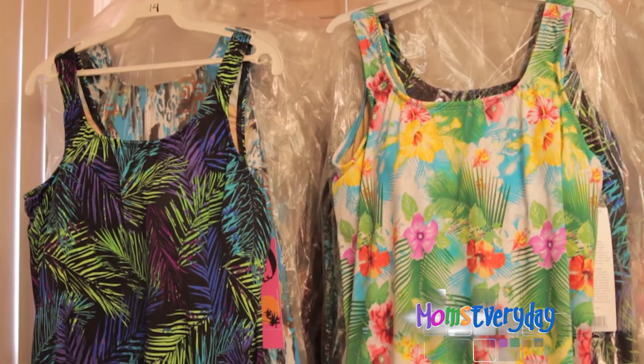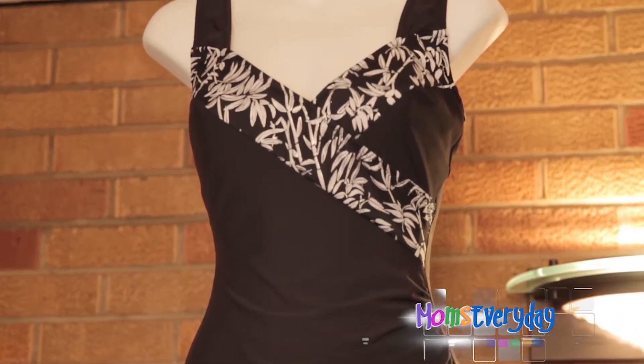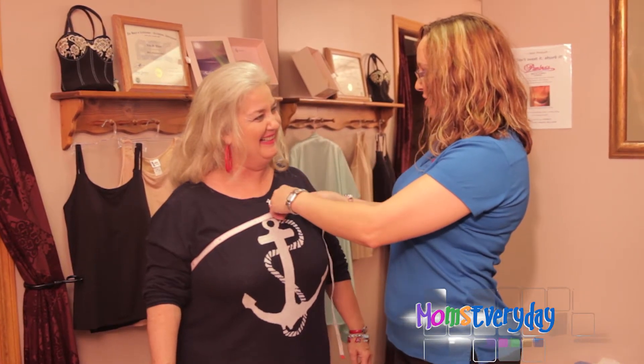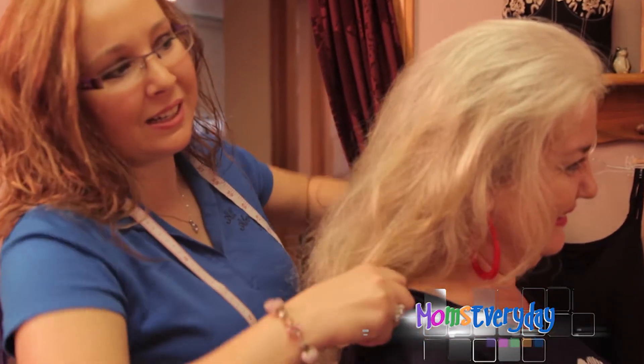I see also swimsuits behind you — those are so hard to find. Yes, we have swimwear all year round. These are the two-piece swimsuits in here, and we have a bunch of one-piece as well, in swim dresses. And the fitting is really important. We actually measure the ladies and fit them, and we can alter if need be to make it more of a custom fit.